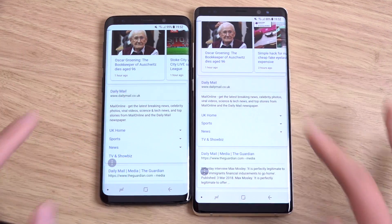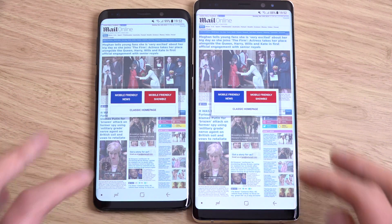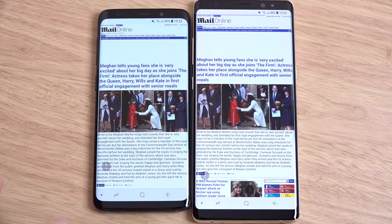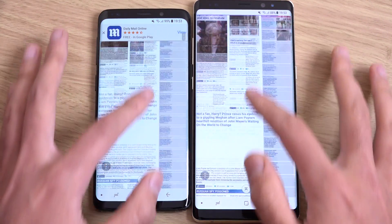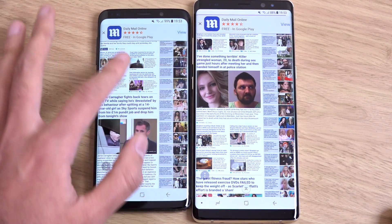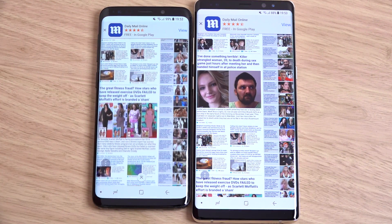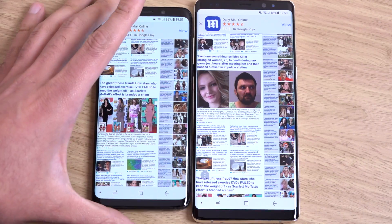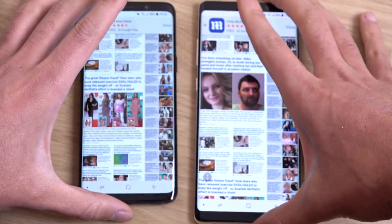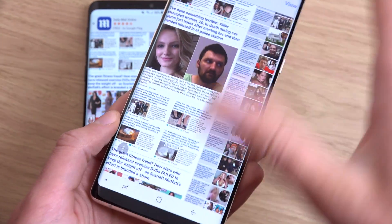Let's just load this page. It looks like the Note 8 is a little bit snappier to actually load the overview. The Note 8 comes into its own when it comes to web browsing. Is it me, or does the S9 seem to have a more coldish, bluish display, especially when you tilt it at certain angles? Whereas the Note 8 seems to be a bit more colour accurate.